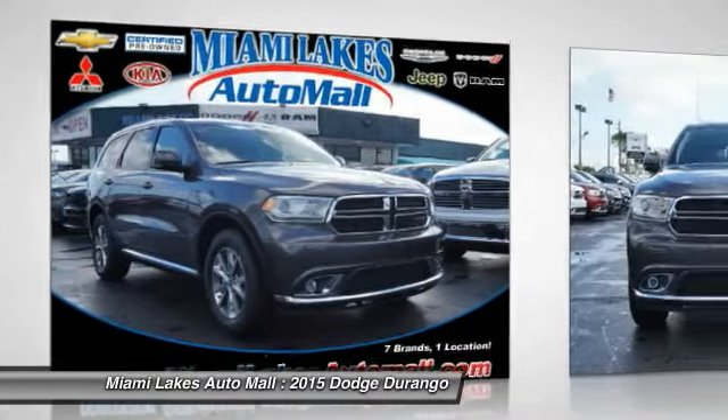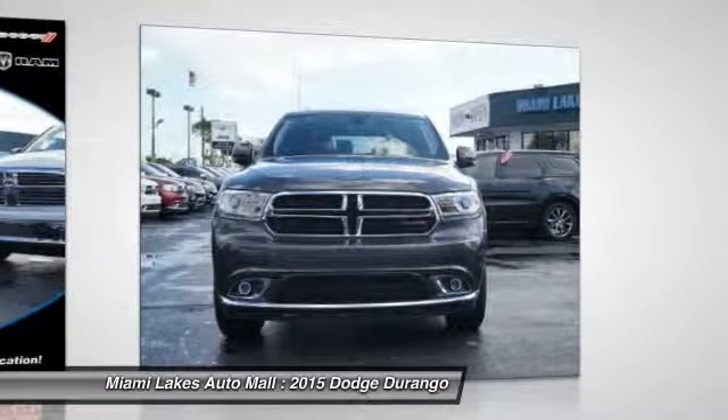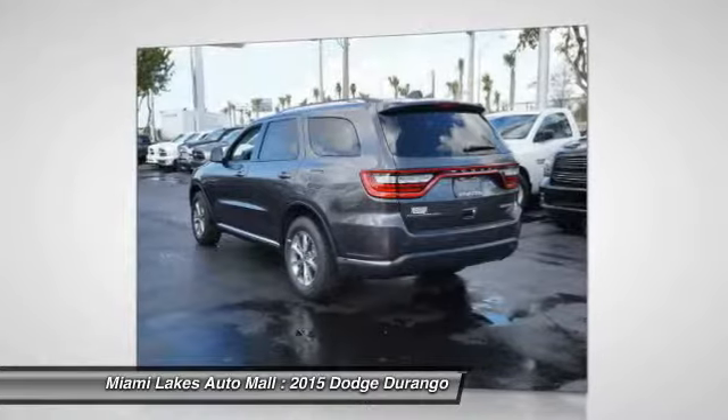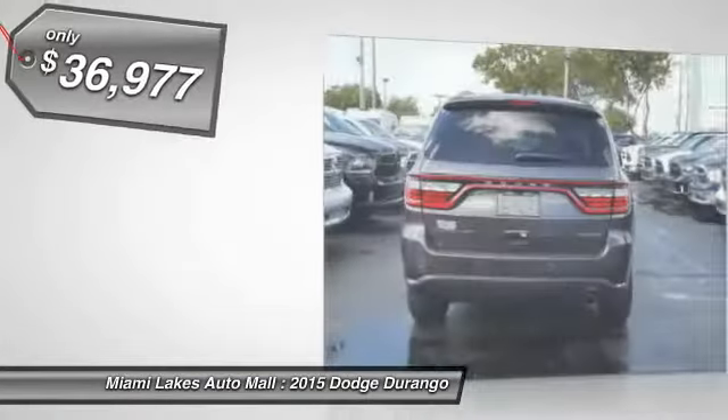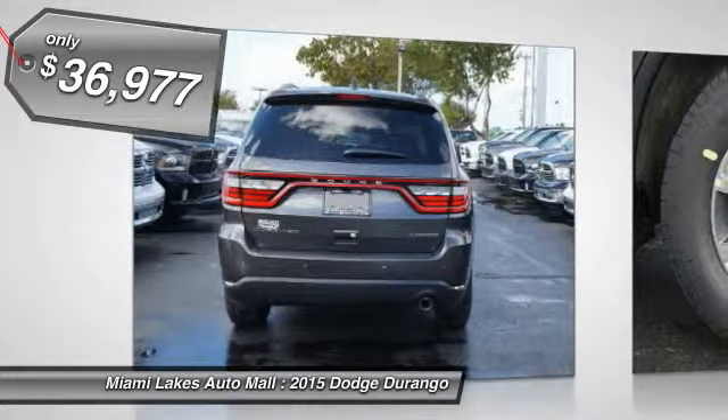It offers more interior room and towing capability than most mid-size SUVs and has an available third row of seating. Underneath are sturdy body-on-frame mechanicals with the option for a powerful V8 engine, and it is priced below $40,000.